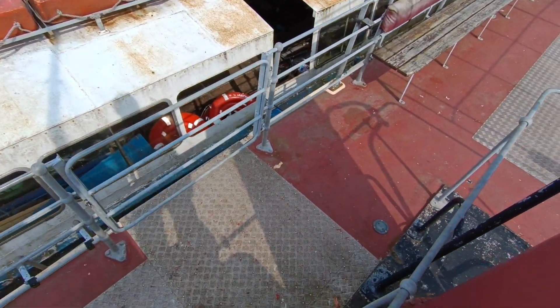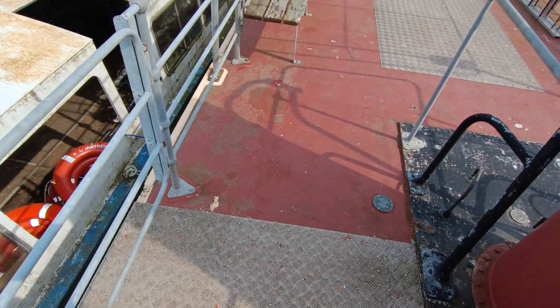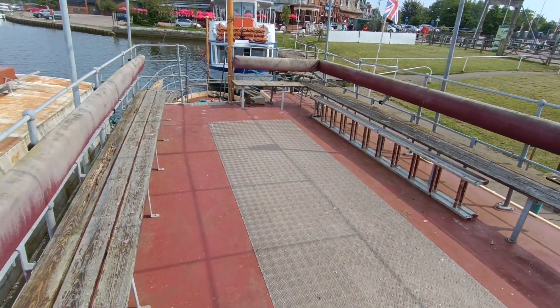If you'd like further information on this 1925 Broads trip boat, please contact me, Steve Biggs, at boatshed Norfolk dot com. Thanks for watching.